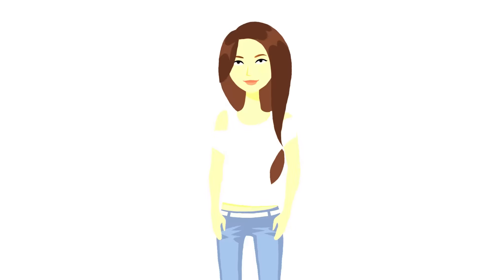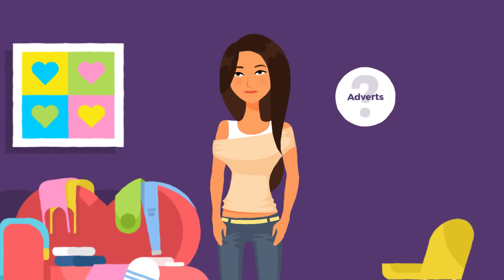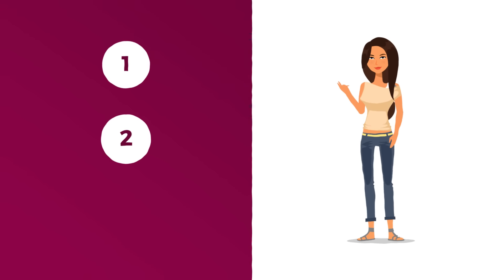Meet Amy. She's an aspiring model but didn't know how to get started. That was until a friend told her about UK Models, the country's leading model support service. All Amy had to do was follow their three simple steps.